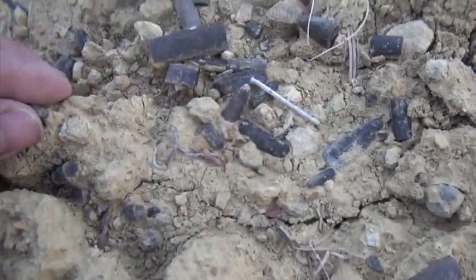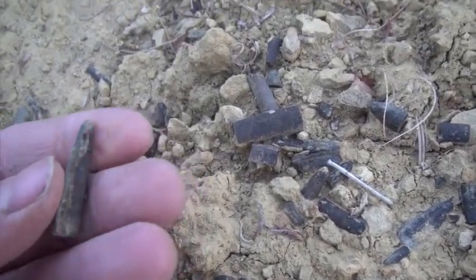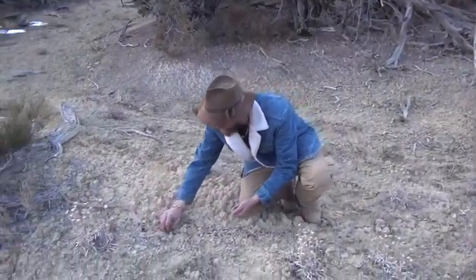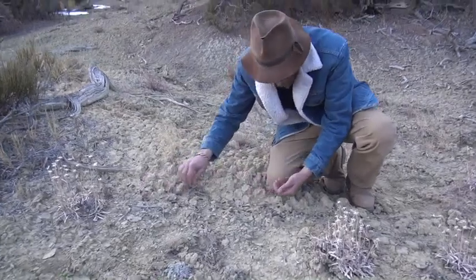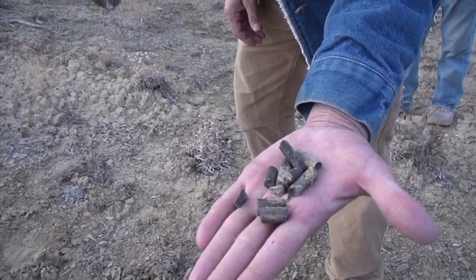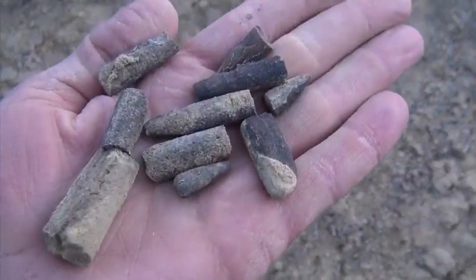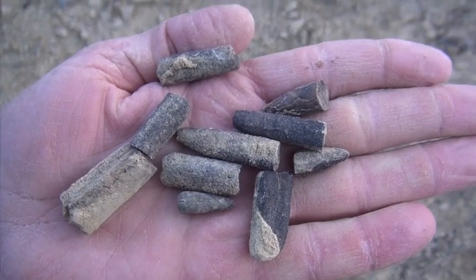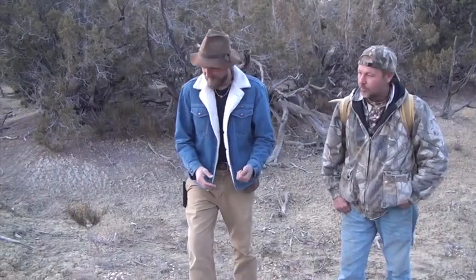It's insane how many there are. I'm literally just reaching down and grabbing handfuls of these fossils — they're everywhere. And because they're invertebrates, these are legal to come collect. This is really cool.